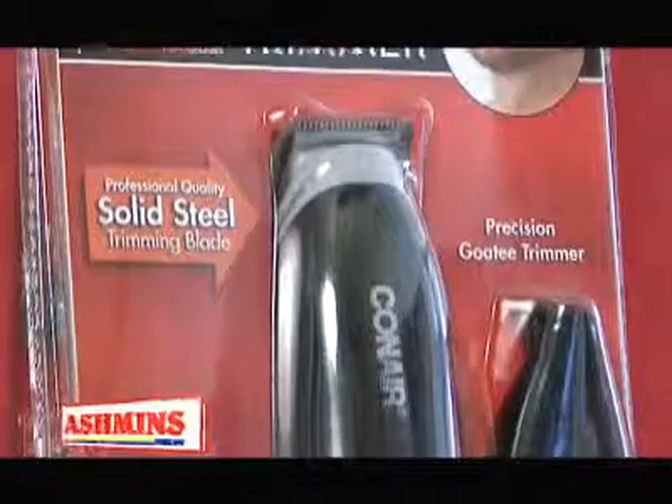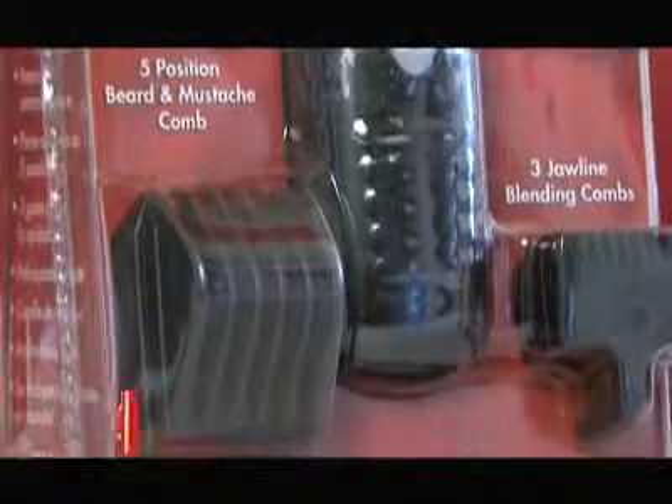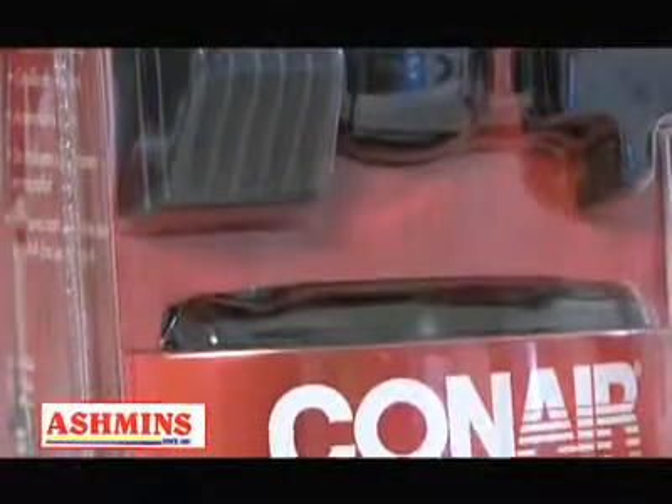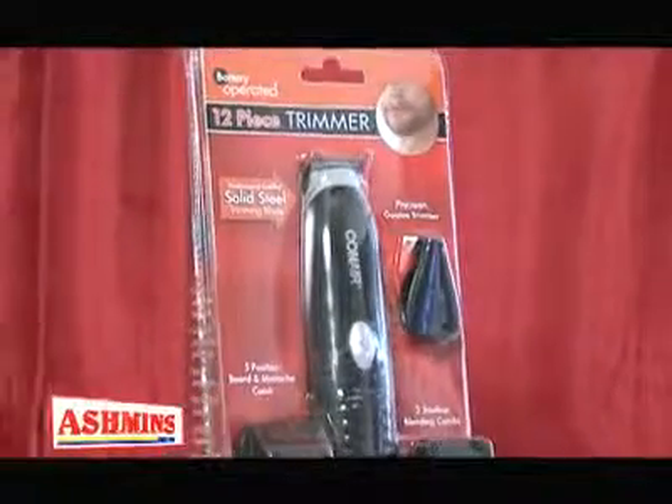Let's now focus on the guys. For that special guy in your life, you can present him with this 12-piece trimmer set by Conair. It includes the multi-purpose handle, hair trimming blade, cleaning brush, lubricating oil, and a hold-all stand. It's easy to use, easy to clean, and the price is fantastic.